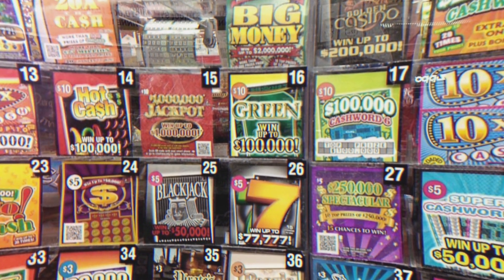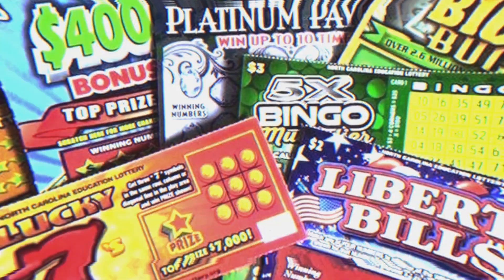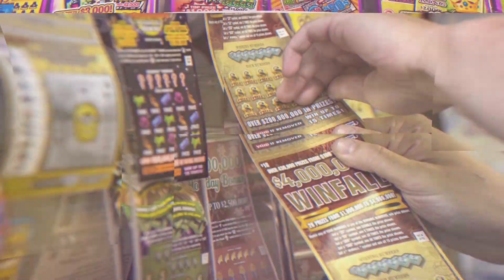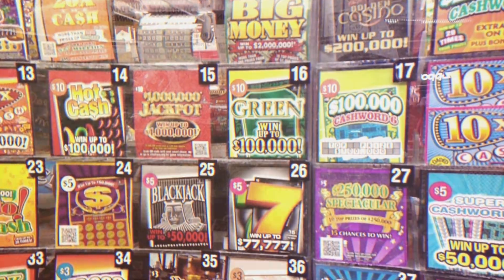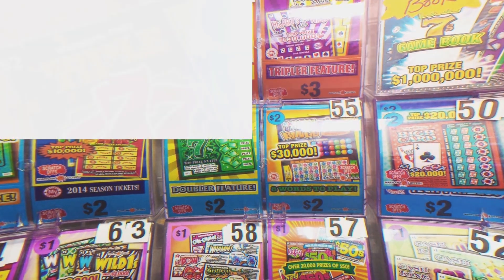Southern Scratcher! Whoa! We have some Scratcher tickets trying to win the lotto. Comment, like, and subscribe before you go.